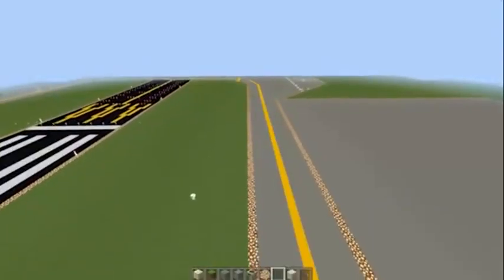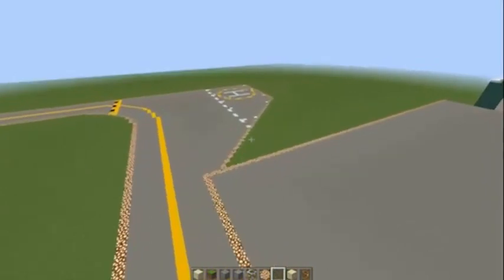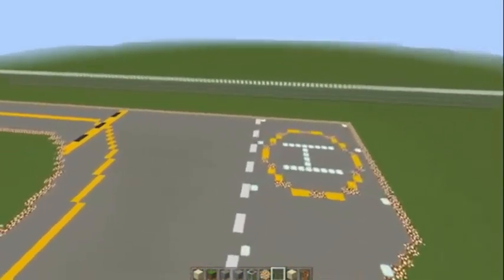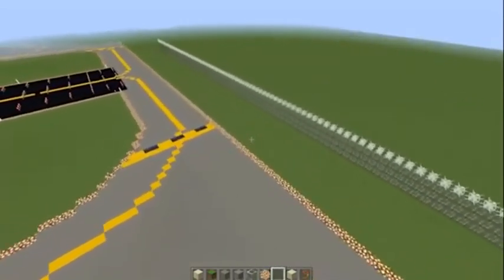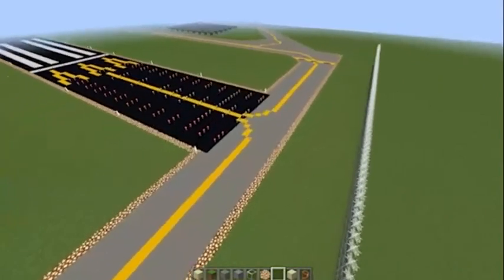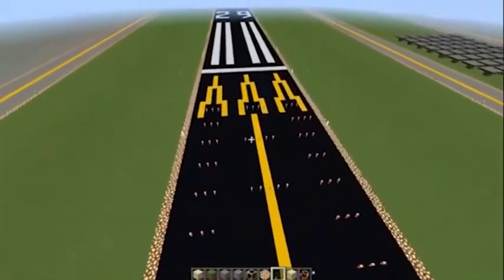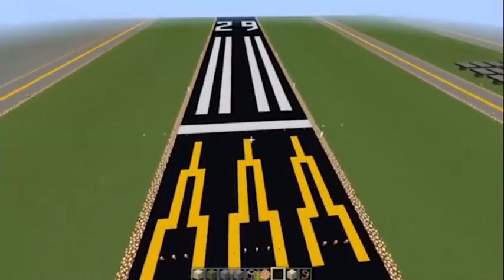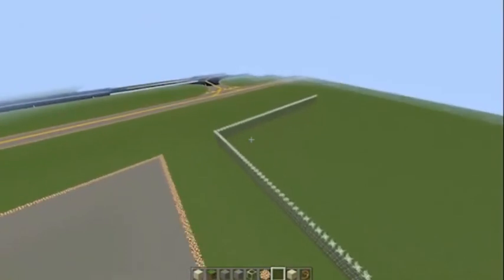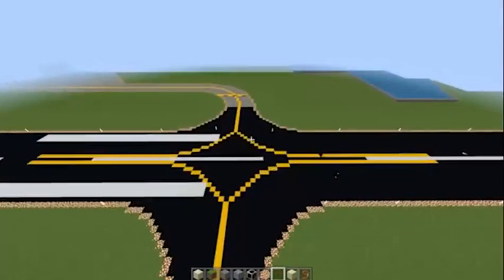After we built the fences, we started the lights. We used different colored lights for different areas. We used white for runway and blue for taxiway. We built approach lights so pilots can land safely. I liked the lights because we used different colors for different things.